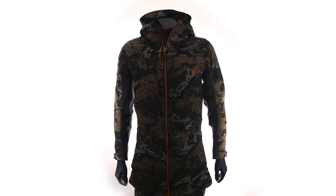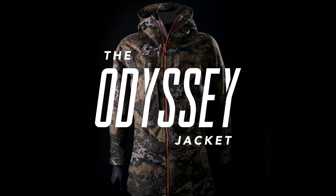Beaten and refined to be the ultimate hunting jacket. Now in the wild for over two years and counting, the Odyssey jacket remains proven.